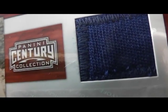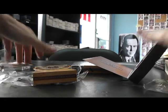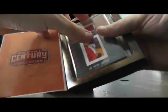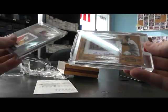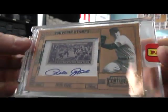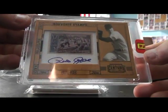There's the stitching. And the last one here — it's going to be Pete Rose autograph, numbered seven of only ten on that one. Pete Rose autograph, or a stamp autograph.